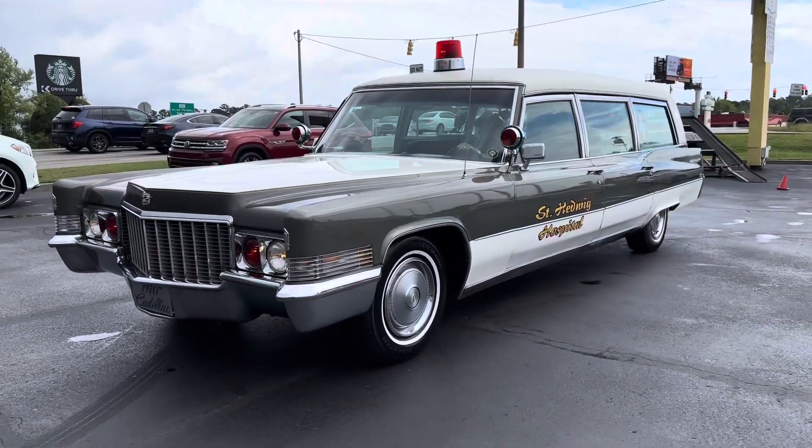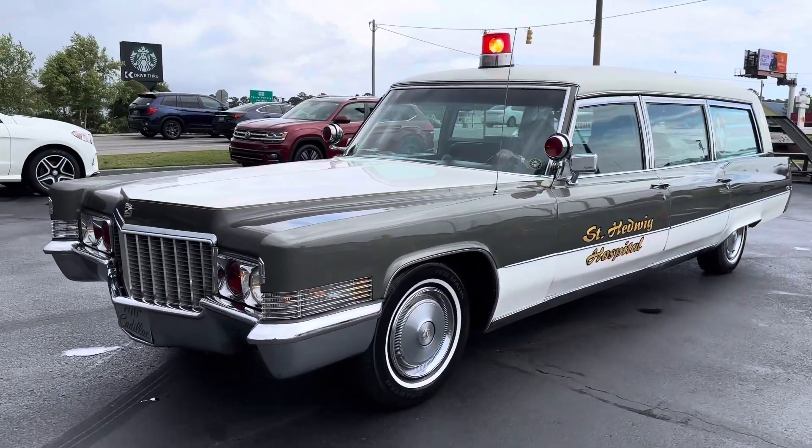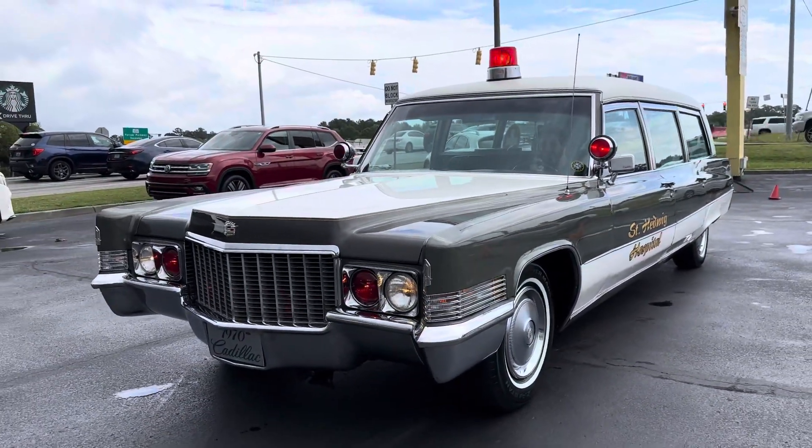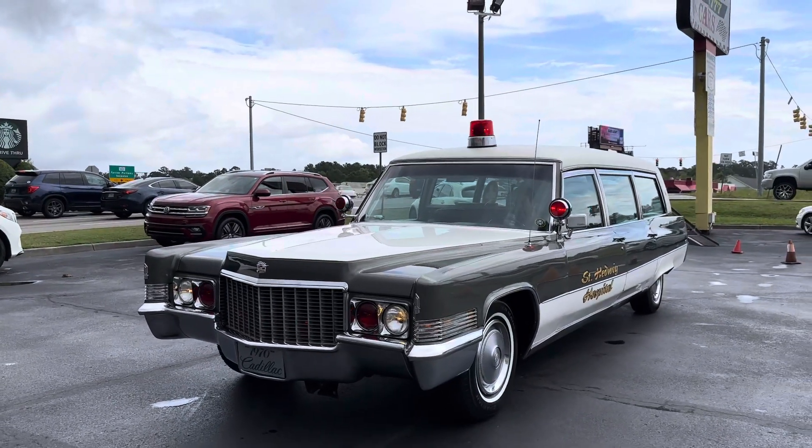Beautiful paint. The car has a ton of eye appeal. I thought it was pretty neat to show it in this manner. And again, the sirens are fun. I mean, you can drive this thing down the road and just get people out of your way, really quick.